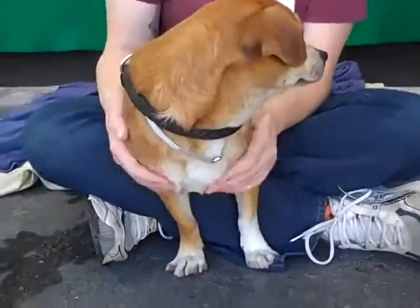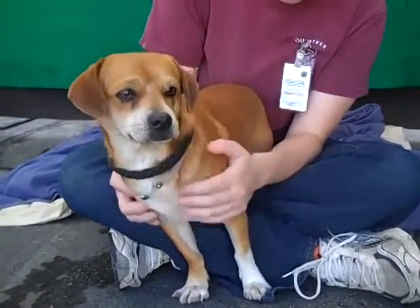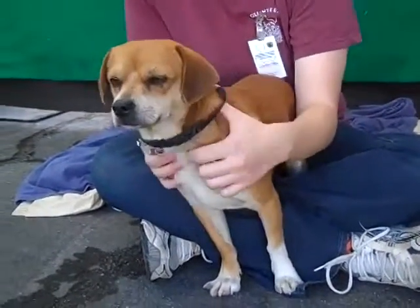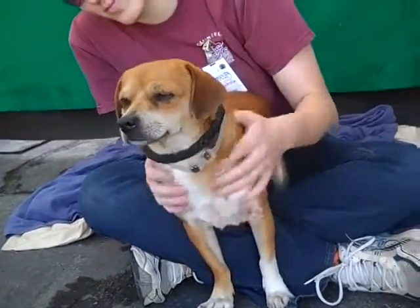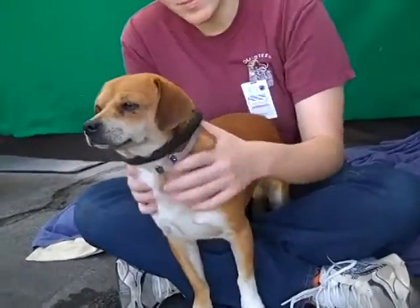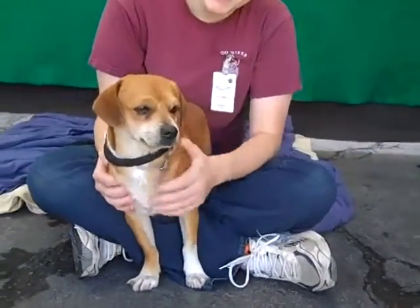Maybe a little bit of dachshund — you can see that on his front legs, his little stance there. He's definitely an interesting and beautiful mix. We think he's about three years old. He came in as a stray on December 4th from Hacienda Heights and he only weighs about 20 pounds. He might look a little bigger the way he's standing, but he's a 20 pound guy, so he'd fit in pretty much any situation.